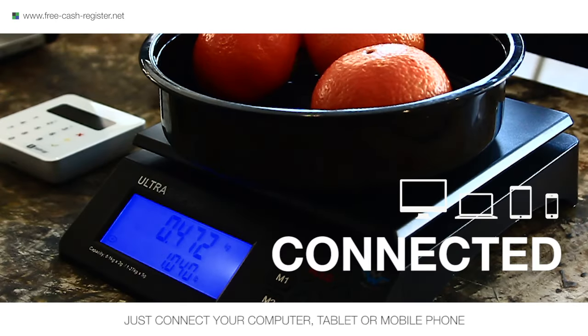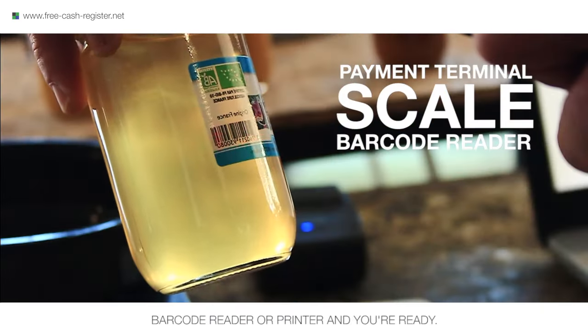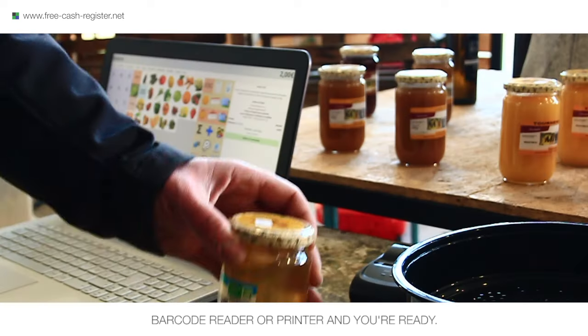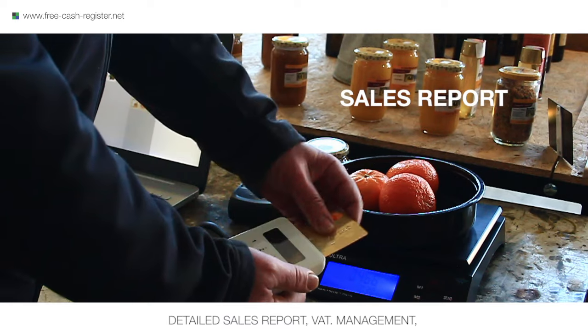Just connect your computer, tablet or mobile phone to your payment terminal, scale, barcode reader or printer and you're ready.